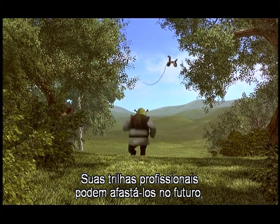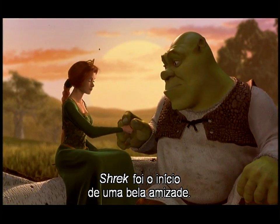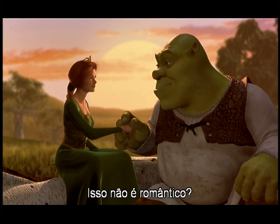Their professional paths may take them apart in the future, but for these actors, Shrek has been the beginning of a beautiful friendship.